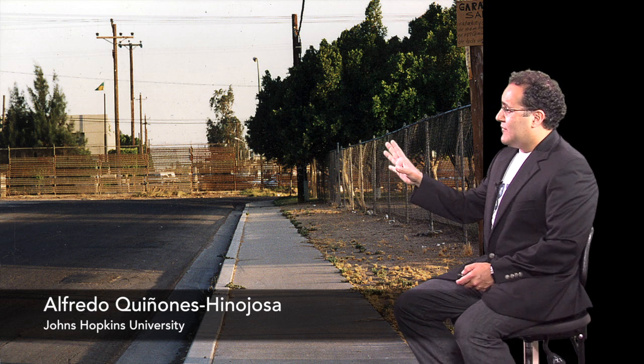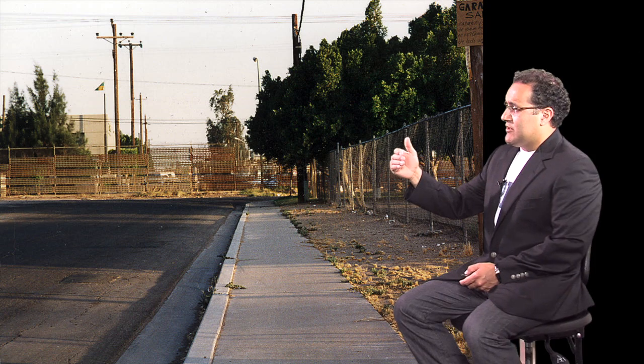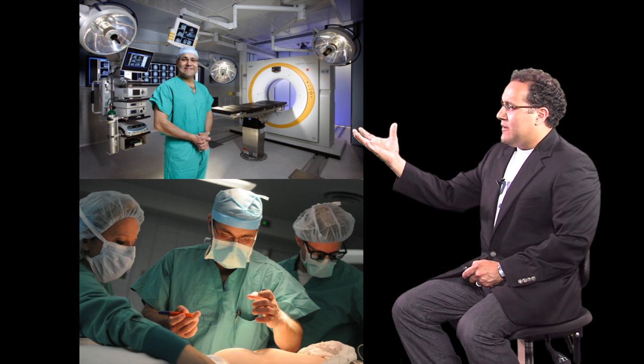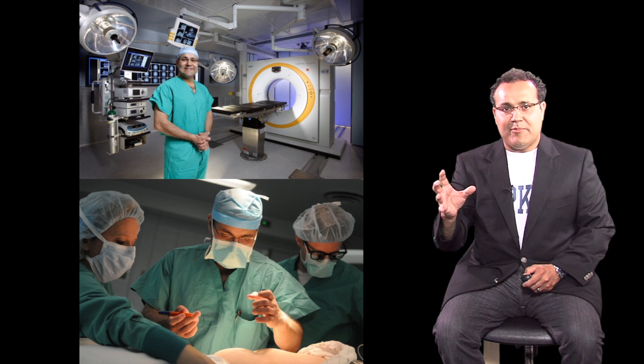This is the place between Mexico and the United States where I actually have the fence. We're looking at it from the American side. And this is the exact place where back in 1987 I looked and tried to find my own good luck. I get to do and use the most sophisticated equipment in the operating room, because I believe that my role as a physician and surgeon and scientist is not only to give hope inside of the operating room, but also outside of the operating room through our work.